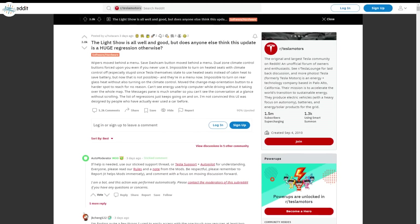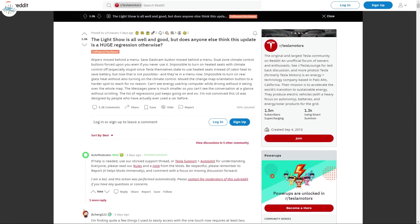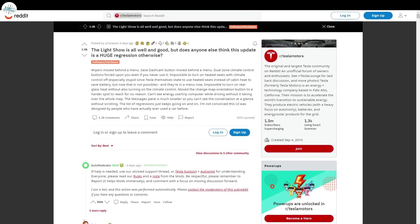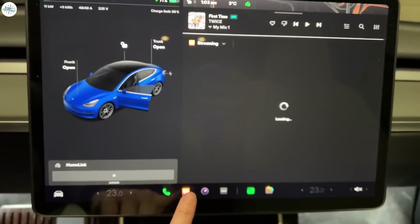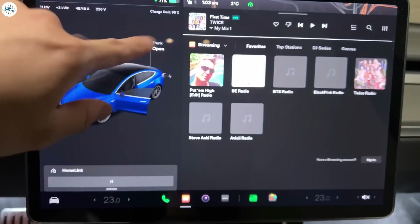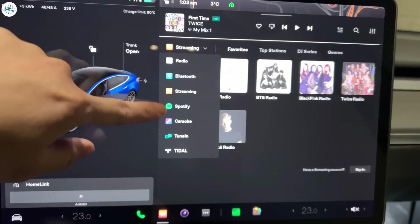A good number of these complaints could be seen in the Tesla Motors subreddit, a community of over 1.48 million users. Over the past few days alone, numerous Tesla owners have gone on the subreddit to share their displeasure at the UI changes that came with Version 11, to much agreement among the online group's users. Simply put, while Tesla owners agreed that the new features were great, the usability and implementation of the UI changes could have been done better.